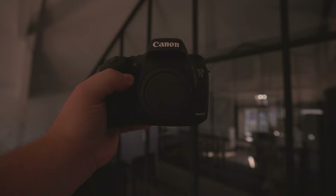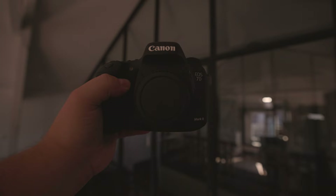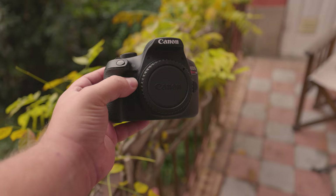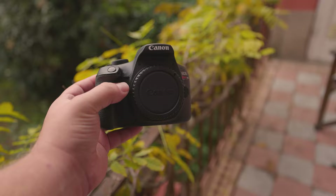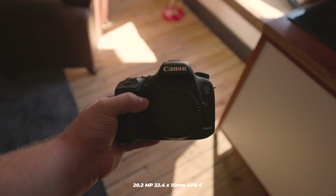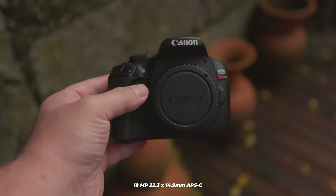What should you expect in terms of image quality? The type of lens you use can significantly impact your pictures, but let's focus on the camera itself. The 7D Mark II has a 20.2 megapixel 22.4x15mm APS-C sensor, while the T6 has a similarly sized 18 megapixel 22.3x14.9mm APS-C sensor.